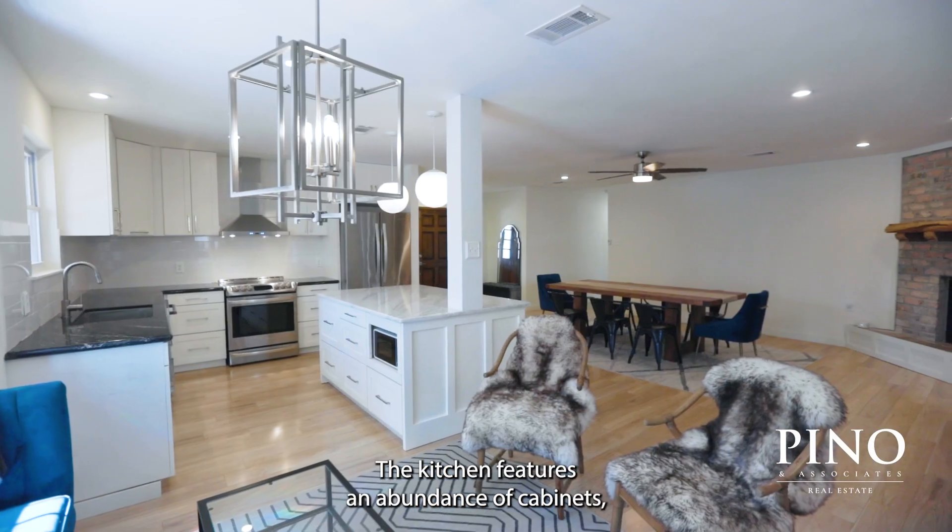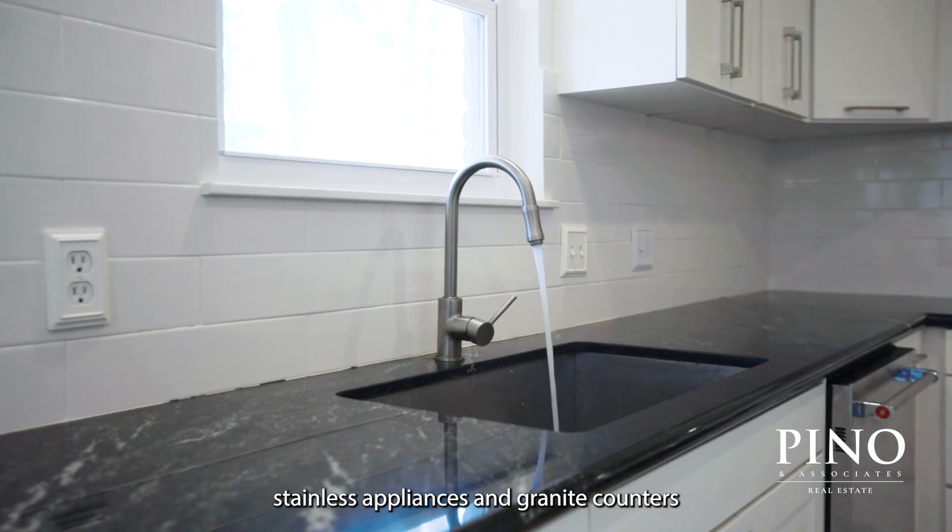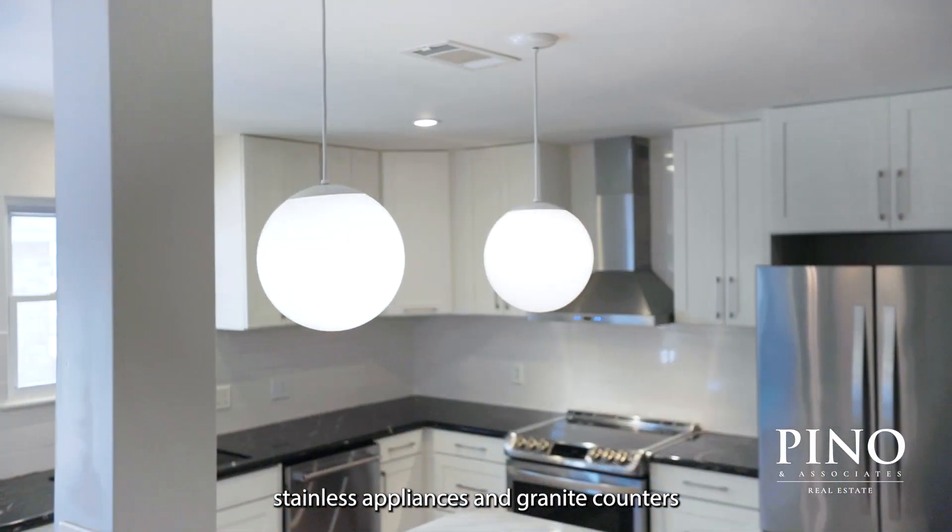The kitchen features an abundance of cabinets, stainless appliances, and granite counters with a marble island.